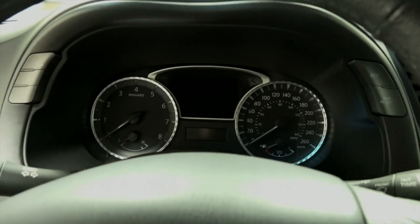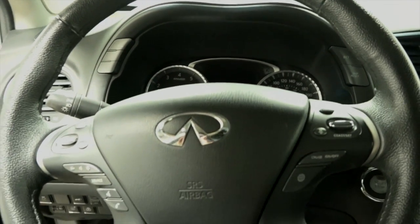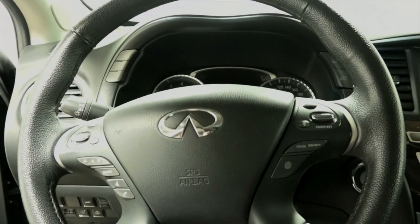The leather wrapped steering wheel has stereo audio, cruise control, multi-info display and Bluetooth controls for hands-free safety.